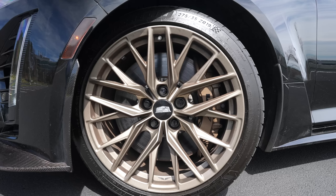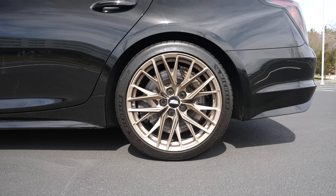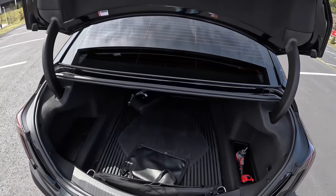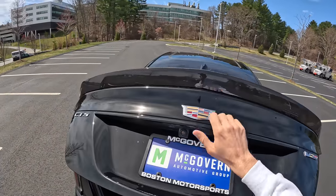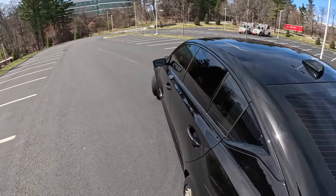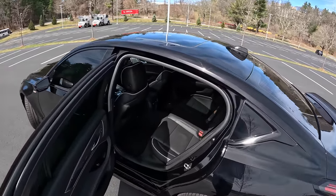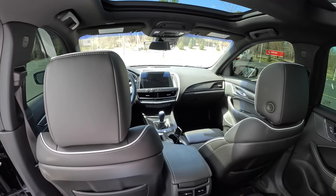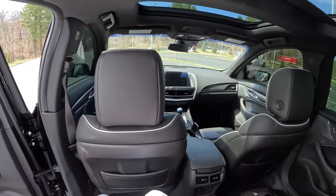Up front we've got monster six-pot Brembo brakes and an appropriately sized bronze 19-inch wheel, with 275s up front and 305s in the rear. It has space for golf clubs, backpacks, whatever you need, and there's a clever little pass-through to open up more space. There's room for kids in the back — yes, if you wanted a ZL1 Camaro it might be a little tight, but you could drive this to the office.